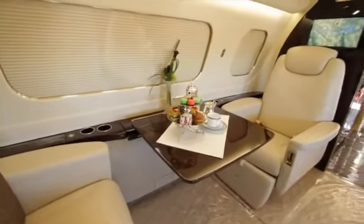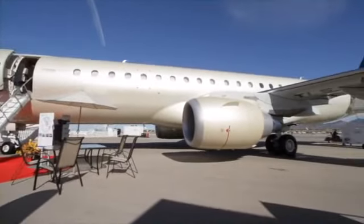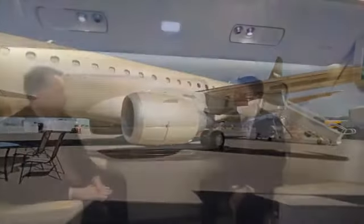Can you fly an airplane like this into a place like Teterboro Airport that has a 100,000 pound weight restriction? Yes, actually you can. This is the largest aircraft that can operate at Teterboro. We can also go into Aspen and London City as well.